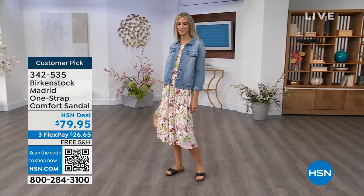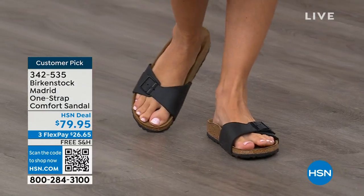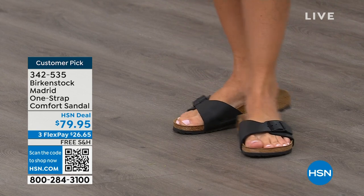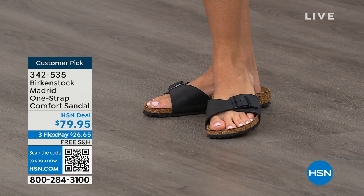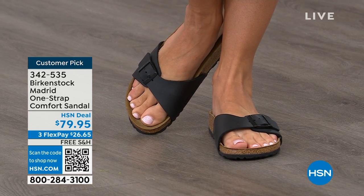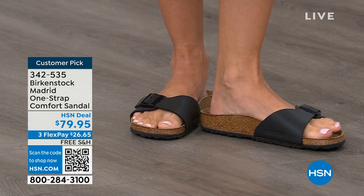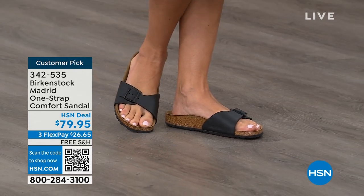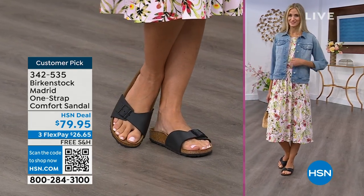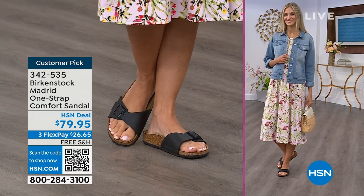We're seeing a huge resurgence of the Madrid. Everyone is starting to pick it up — loving this easy, elegant style. Madrid is probably one of my favorites because there's a little less foot coverage. It's a simple, easy sandal — dress it up, dress it down — fully adjustable buckle on that Birkenstock footbed. The price point on these classic core colors is $79.95. If you're not a Birkenstock fan yet, this is a really great style to try. You can get it home and try it on — it's super cute on the foot. Everyone always stops me and asks, 'What are you wearing?' I say, 'This is the Madrid by Birkenstock.'